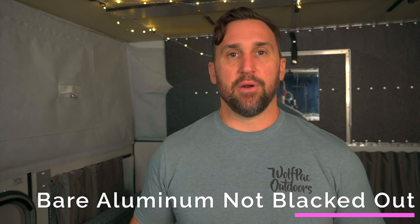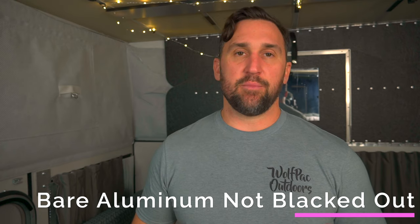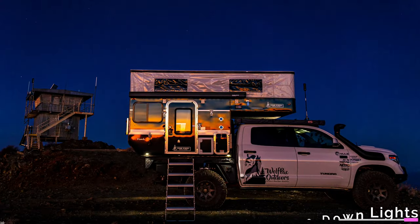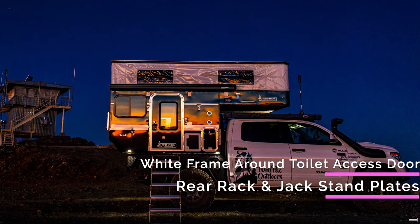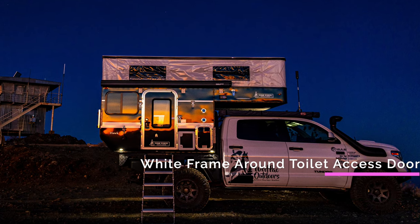The next thing I don't really like — and this is more me being OCD — we ordered a black camper and I really wanted everything else black too. But there's shiny bright aluminum, chrome on things, and a big white door where you take the cassette out from under the toilet. It would have been really nice to have everything blacked out, and if that had been an option at the time I would have definitely gone for it.